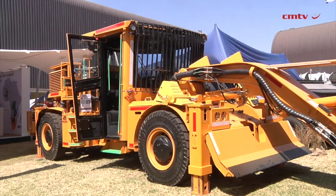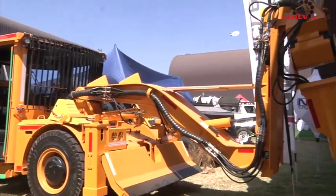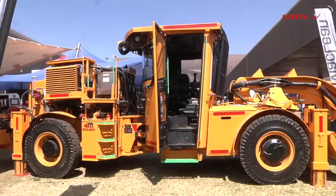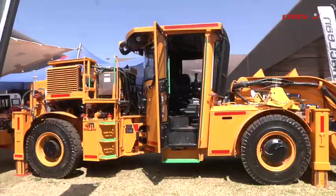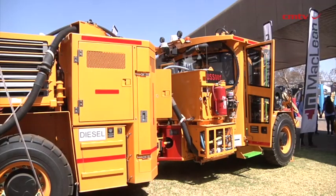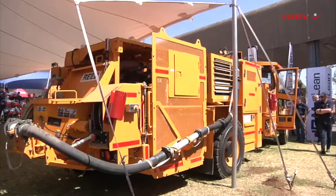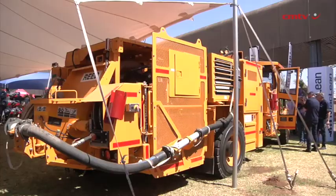The electrification road started with McLean back in 2016 when the first unit was introduced, which was the McLean Bolter. Since then, McLean has gathered about 500,000 plus hours of data, 21 models being introduced into the market, and 100-plus units by end of 2024. The data collected is assisting McLean to help EPCM companies and consultants throughout Africa to introduce battery electric vehicles on this continent.